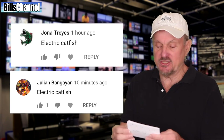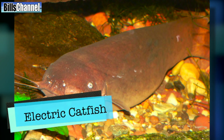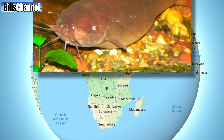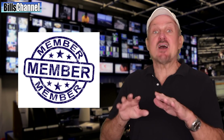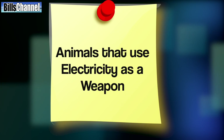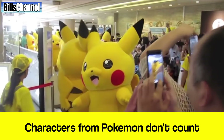Now a whole bunch of you guys, including Jonah Treas and Julian Bangayan, said electric catfish. When I first saw a picture of an electric catfish I was like, hey, that's an electric eel. But electric eels only live in South America. Electric catfish live in Africa and can produce 350 volts of electricity to shock their prey. So now we have four members of the electric weapon club: the stargazer, the electric eel, the electric ray, and the electric catfish. If you know of any more, just leave me a note in the comments. Just be aware that stingrays don't use electricity as a weapon, and characters from Pokemon do not count.